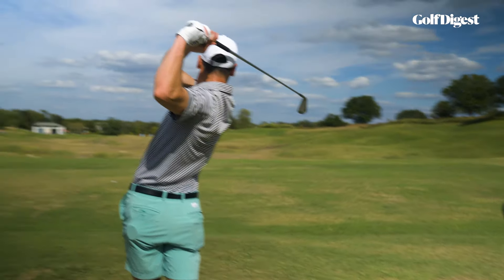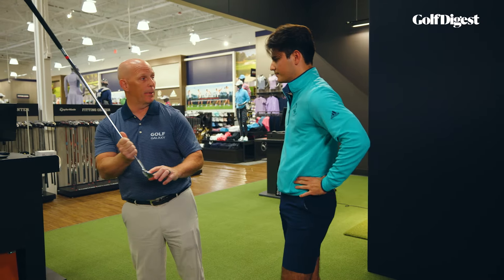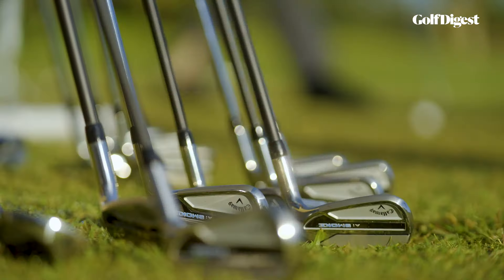When someone walks in our doors for an iron fitting, we like to say it's an iron fitting — we're going to fit you for every single iron in the bag from top to bottom. You see how far back in the heel it is? That is a very, very big loss of ball speed. That's also adding the inconsistency aspect of things. You want to think about each iron individually — it has a job to do.